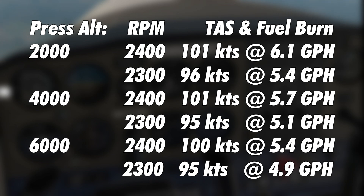At 6,000 feet pressure altitude at 2,400 RPM you'll get about 100 knots true airspeed and fuel consumption of about 5.4 gallons per hour. At 2,300 RPM I recommend 95 knots true airspeed and 4.9 gallons per hour consumption. So with the exception of 2,400 RPM at 2,000 feet, everything is going to be below six gallons per hour — some of it considerably lower.